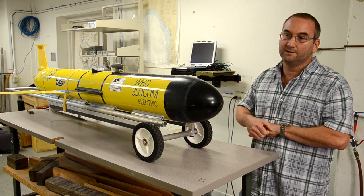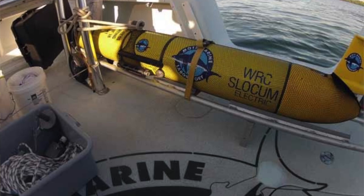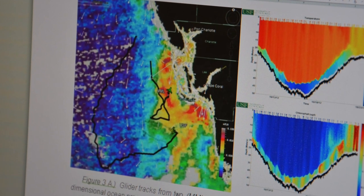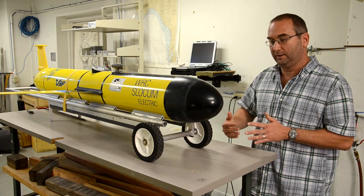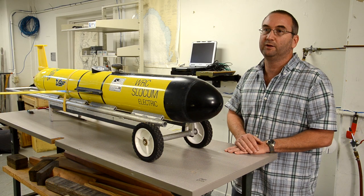We pulled the glider back in, and then several weeks later, a red tide was detected off of Charlotte Harbor. We redeployed with our partners at Mote Marine Labs. With their glider fleet, we deployed one of our gliders outside and north of the bloom, and then transected around the bloom to get the full water column properties, and then transected into the bloom, whereas Mote Marine went straight through the bloom the entire deployment. By combining these data sets, we have a much better understanding of exactly how the entire bloom initiated and evolved during that time period.